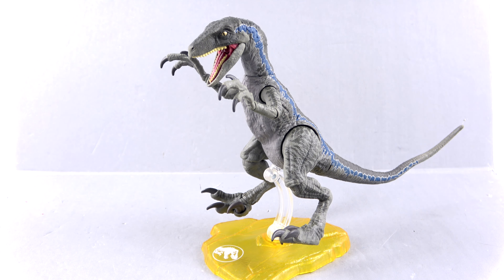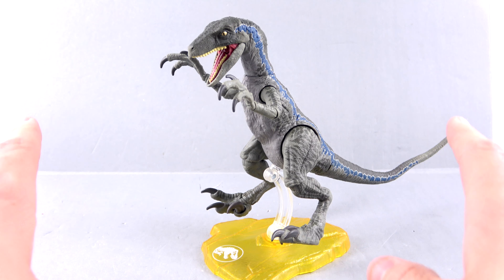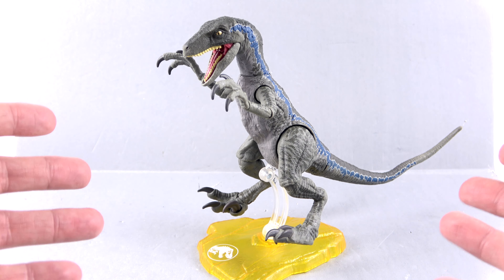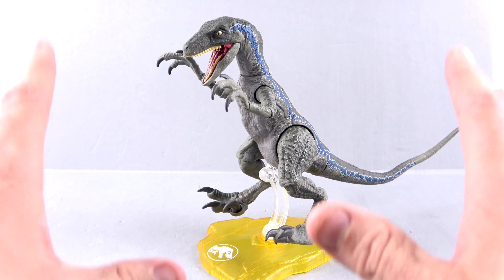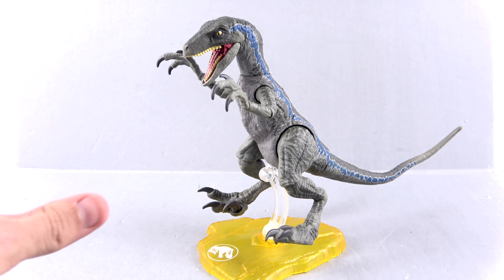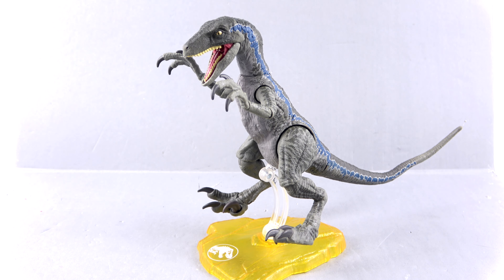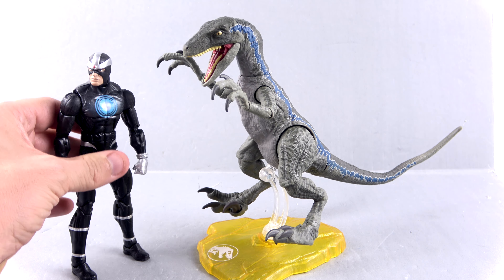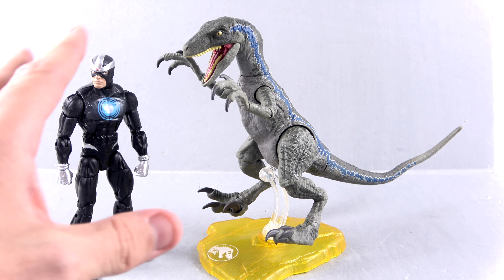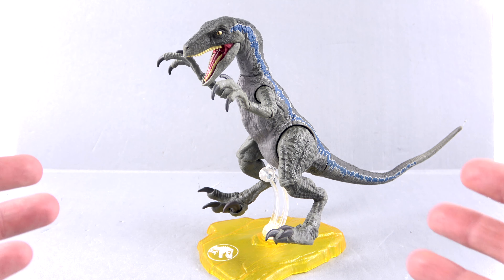Overall, an absolutely terrific figure. I was impressed with the first one and I really hoped we'd get repaints to give us Blue — and I'm super happy they did. The only thing that will utterly disappoint me, especially since we already got a Charlie repaint, is if they don't give us Echo and Delta. That would absolutely suck. But if you're a Jurassic Park or dinosaur fan, this is a great one to add. The detail is fantastic, the articulation is outstanding, and it scales really well with most action figures. Here's a Marvel Legends Havoc — about a six-inch figure — and scale-wise it works pretty well. So if you want to create a display where dinosaurs are attacking your X-Men, you can do it.